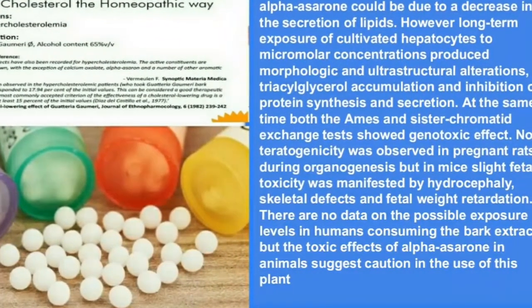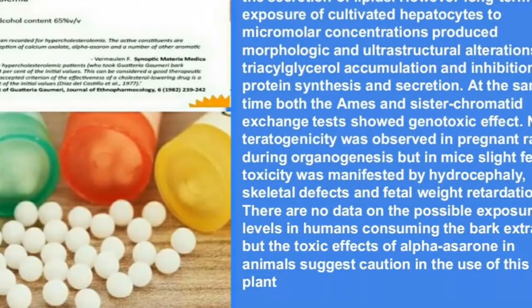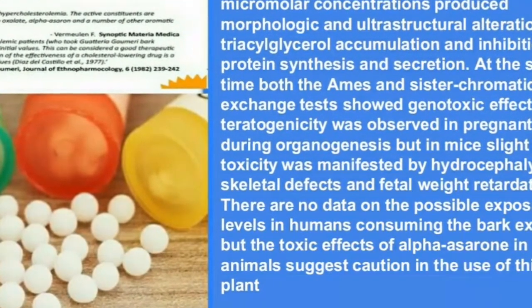There are no data on the possible exposure levels in humans consuming the bark extract, but the toxic effects of alpha-serone in animals suggest caution in the use of this plant.